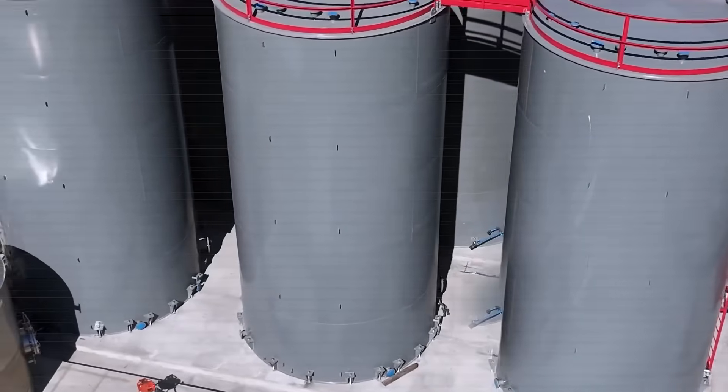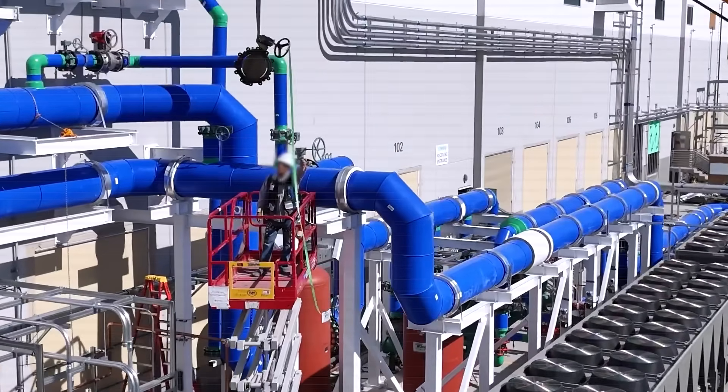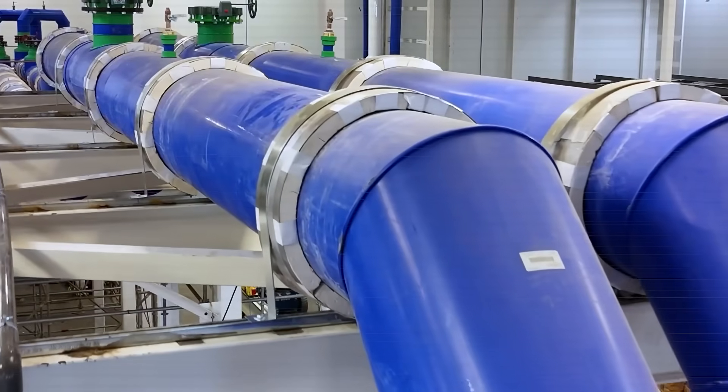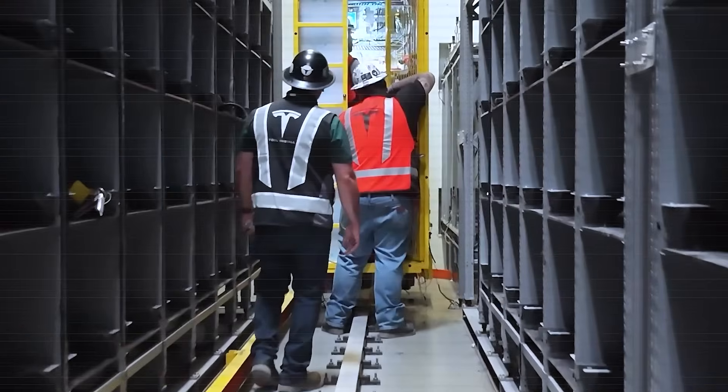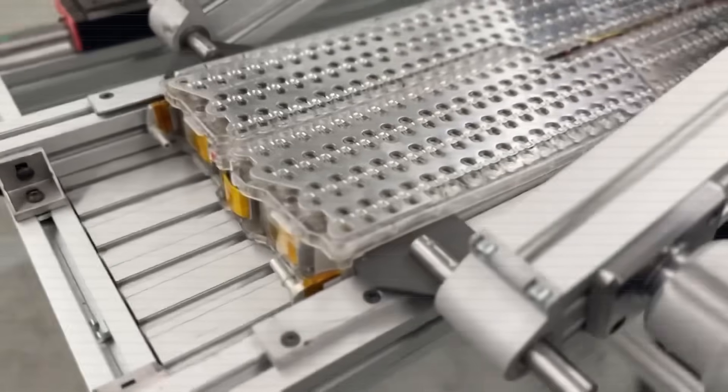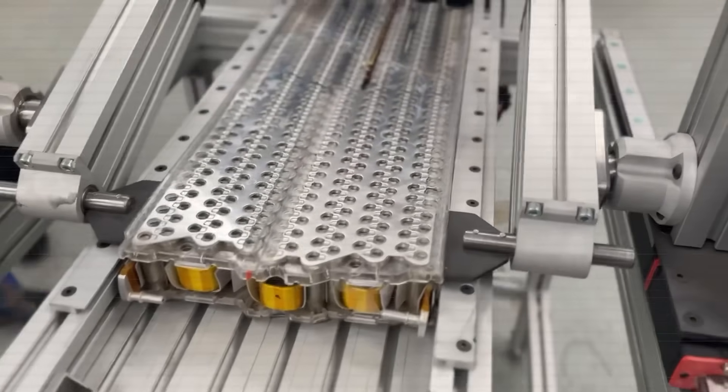In Fremont, Austin, and Shanghai, production lines have been standardized down to the millimeter, from cooling plates to chassis mounting points. The message is clear: Tesla doesn't just want to build new cars. It wants to upgrade old ones from the inside out.